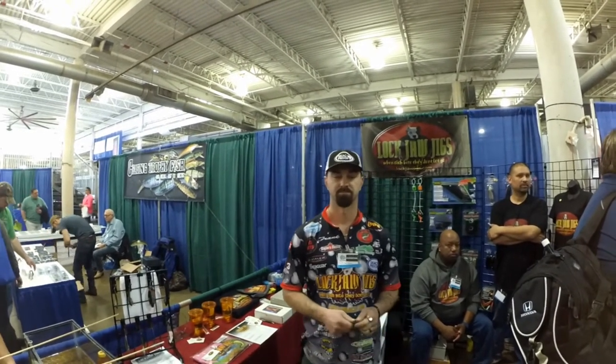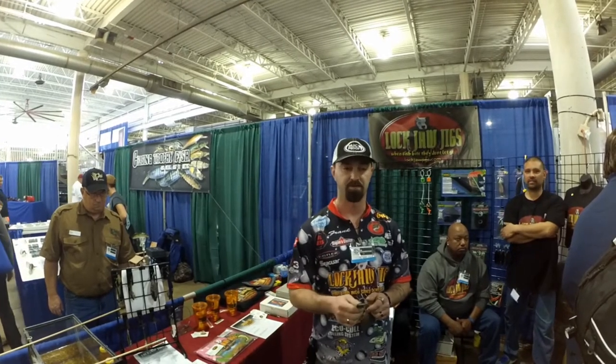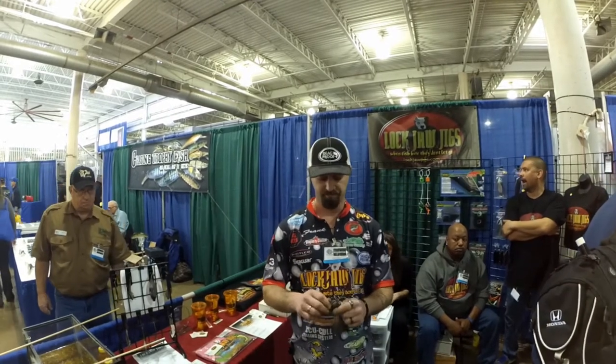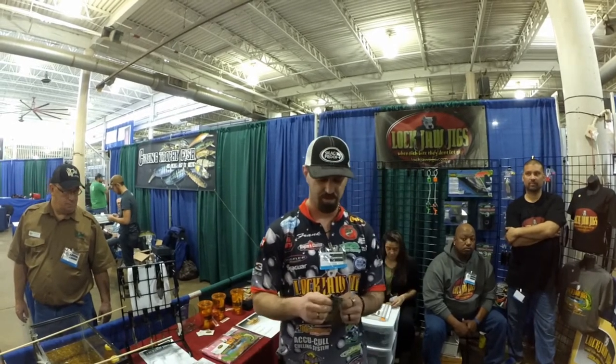Hey everybody, it's Josh at the 2017 Columbus Fishing Expo. I'm here with Frank Adams from Lockjaw Jigs — he's going to tell you all about his jigs. This year we're really pushing the skip and swim jig — that's been really popular. We designed this head to be flat on the bottom so it skips really well, moves through grass really well. We also upsized the hooks — four ought minimum — because you've got big fish, you don't want to lose them. We have a drill keeper on there as well, and the inside skirts will never slide back.